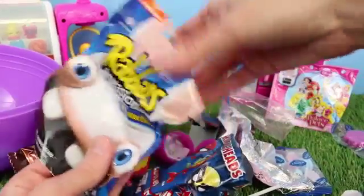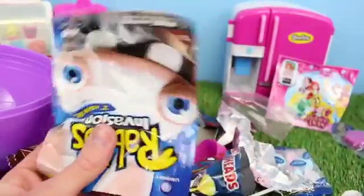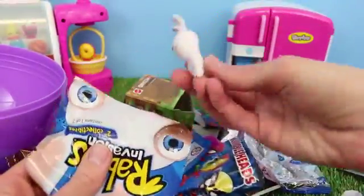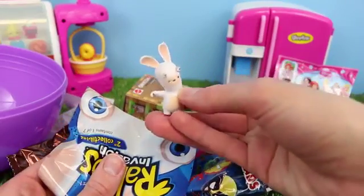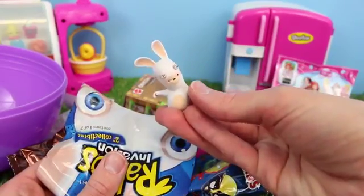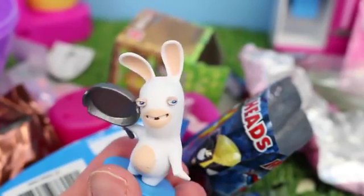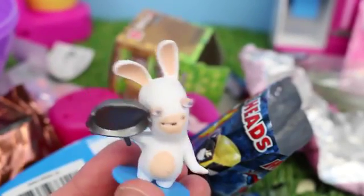Now what should we open next? Let's do these little Rabbids. I used to play this game a lot. Who do we got here? That's cute — these bunnies are really funny. It should have some accessories, too. Let's put it together. Here's the bunny with the frying pan — I don't know if I trust this bunny. He looks like he's up to no good.